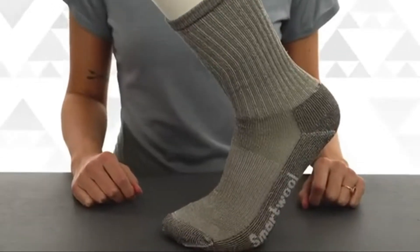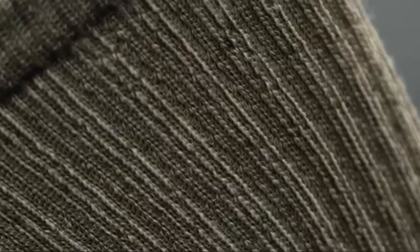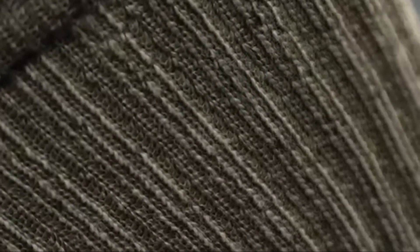What makes merino wool so unique is its ability to manage moisture in any weather condition. It's also breathable, naturally odor resistant, and doesn't itch like traditional wool.